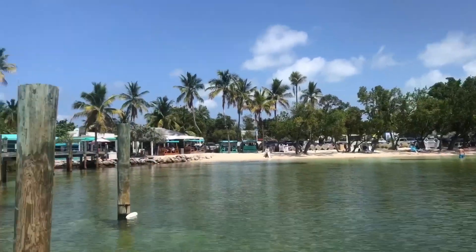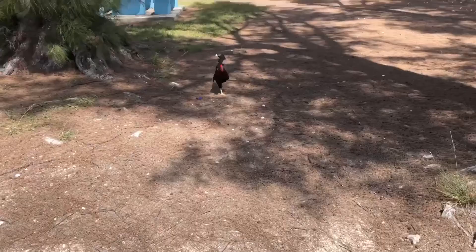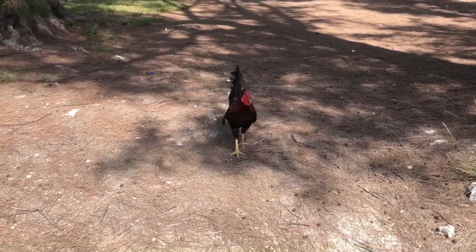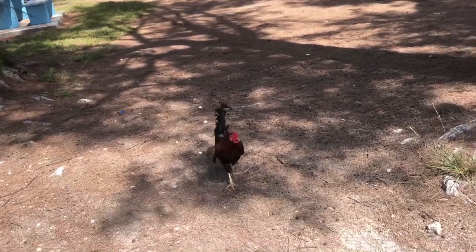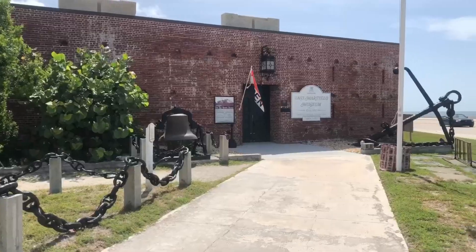After the boat ride we got a bite to eat before heading to Key West. One of the great things you will notice about the Keys is that there are wild chickens roaming around everywhere — I mean everywhere. It doesn't even seem like anyone tries to eat them; they're just everyone's pet now.